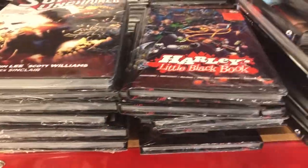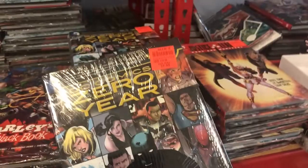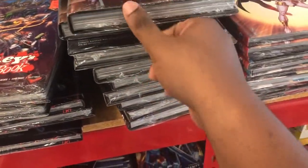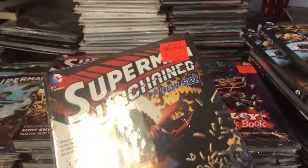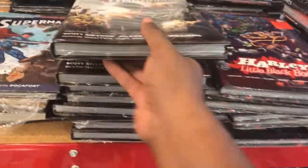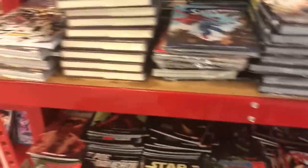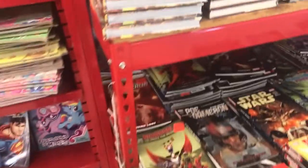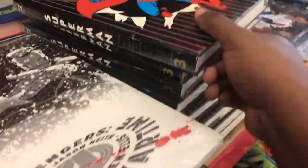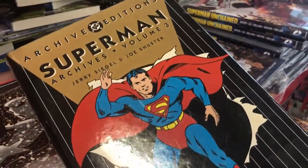I'm more of a hardcover guy myself. Oh — DC Comics Zero Year, exploring what happened in the DC Universe when people found out Batman existed and came on the scene. We got Superman Unchained — I actually have this one, but let me pick up another copy. We've got Superman Archives Volume 3. Very cool.